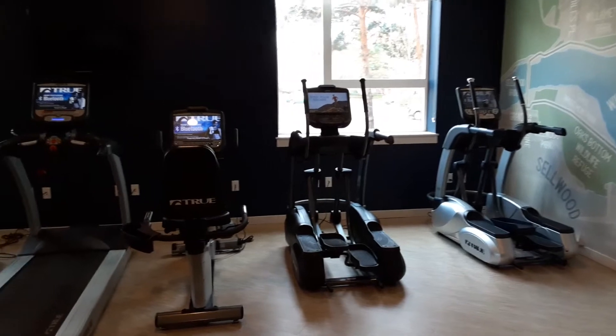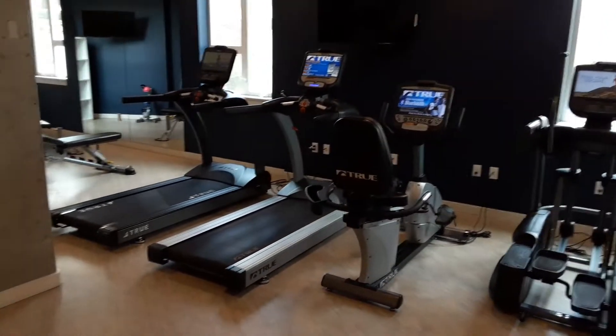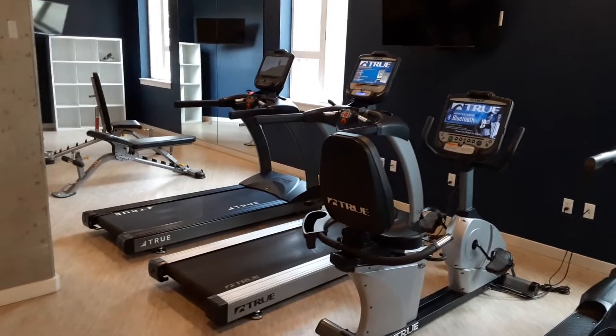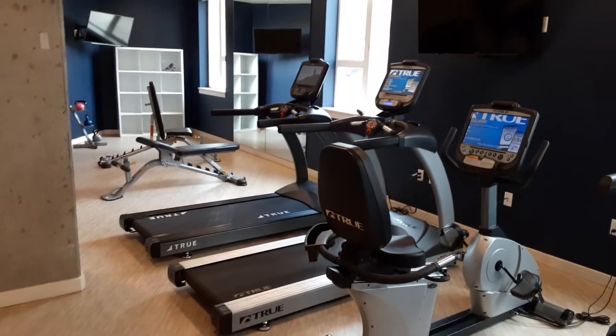We've got two ellipticals, the recumbent bike, as well as the treadmills all in the corner, all with their own screen so you can watch or hook into whatever Bluetooth device you would like.